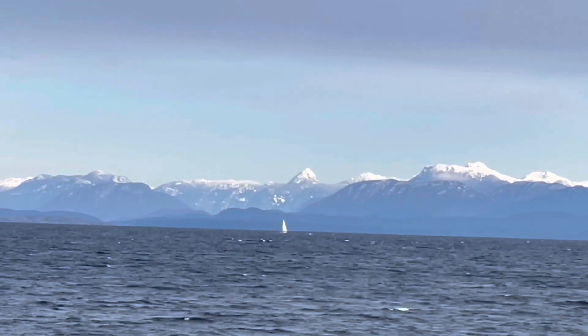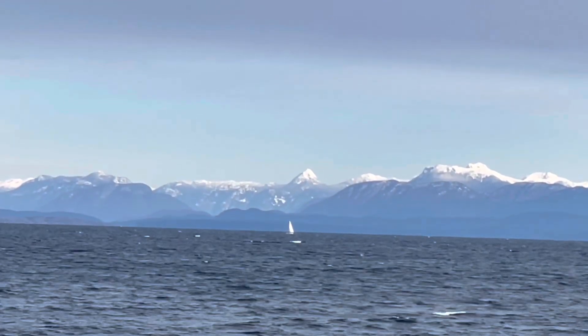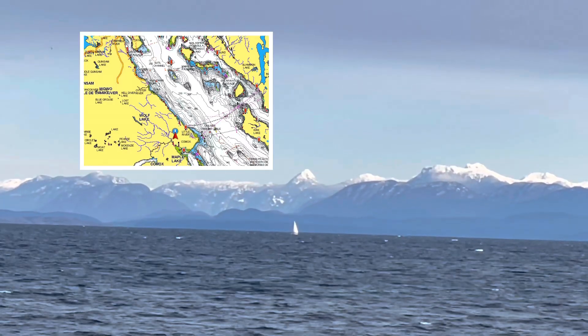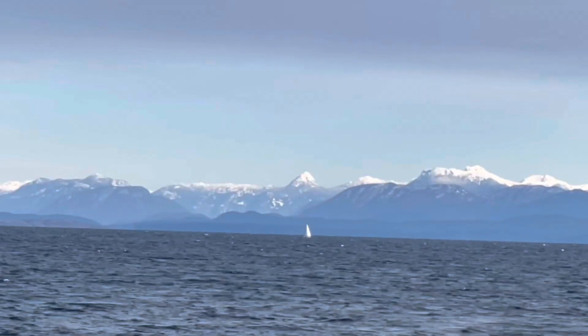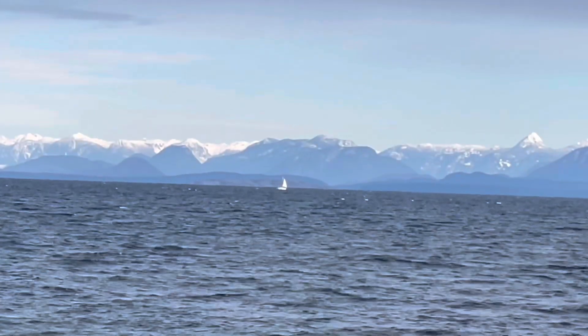He's off to Victoria — he's got a job down there running a little ferry boat. He's got a long way to go, but this is the first leg of his journey, from Campbell River or Quadra Island actually to Comox. Then he's going to have to wait there until the storm passes, because there's a southeaster on its way.